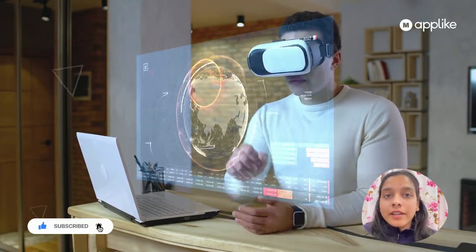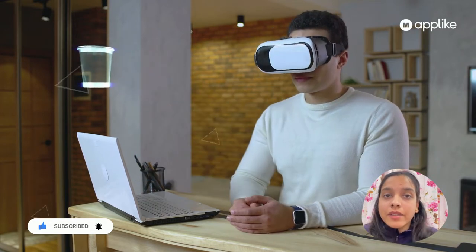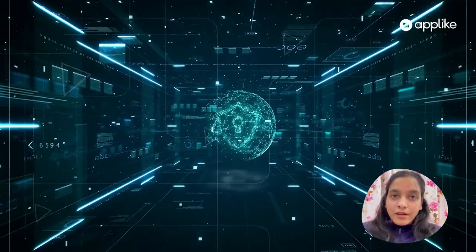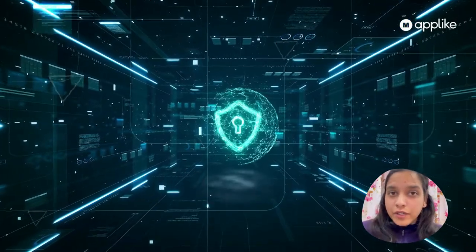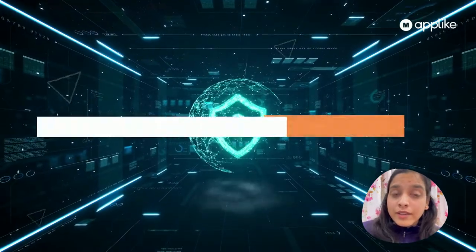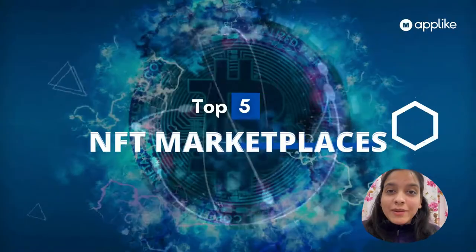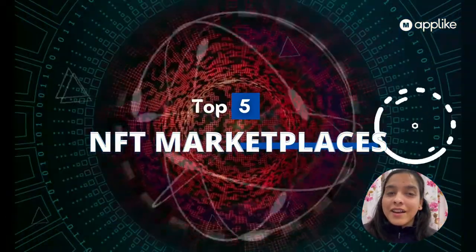A very important thing when opening an NFT account: you have to fill your blockchain wallet with the right crypto and token. It will be prompted directly when you open your NFT account in that marketplace. Also, do not forget to check what kind of securities the marketplace has in force and whether it has any past issues. Now let's look at the top five NFT marketplaces.